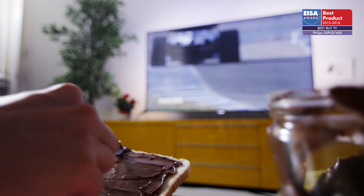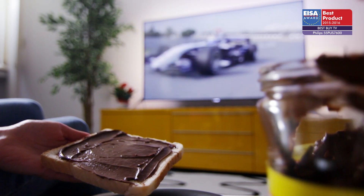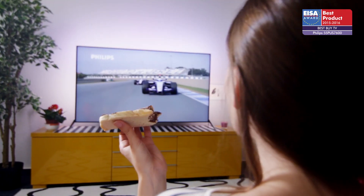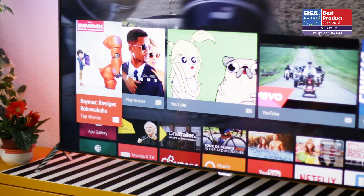The European Best Buy TV of the year 2015 to 2016 is Philips 55 PUS 7600. This affordable screen offers excellent picture quality, a pleasing sound performance and a modern smart TV OS in an attractive package.